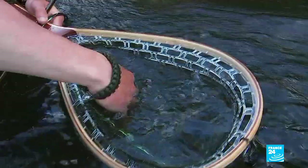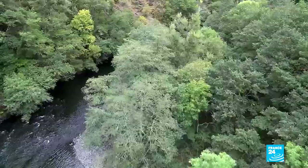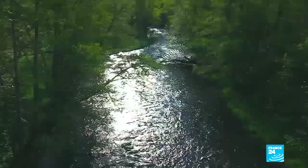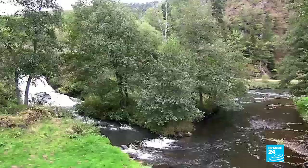Off you go. Gently there, into the water. The Sioux Valley is a tiny pocket of land to the north of the Massif Centrale, crossed by the river which runs for 150 kilometres.